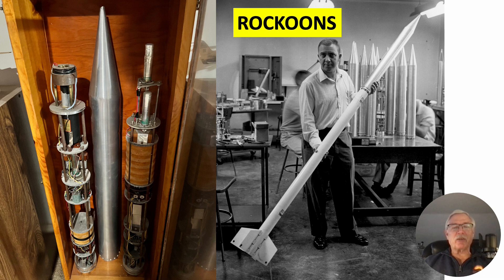The first several times they tried to do this, the rockets didn't fire. They figured that the timers, due to the cold temperature, were freezing up and preventing them from firing. So Dr. Van Allen heated up some cans of tomato juice, put them in the box, sealed it up, and it kept them warm enough that they subsequently fired. Talk about ingenuity.